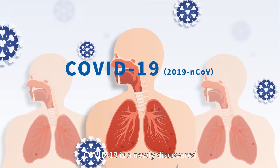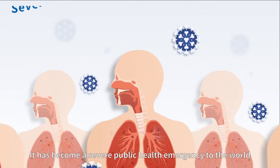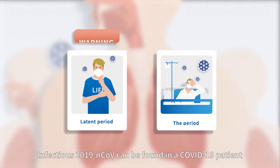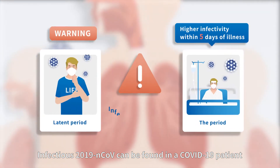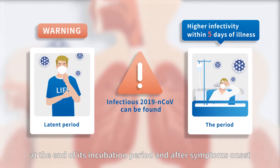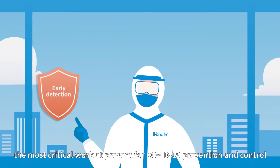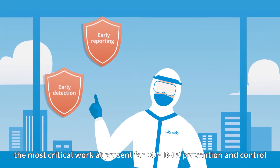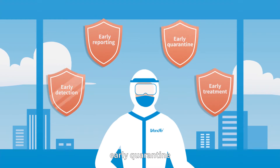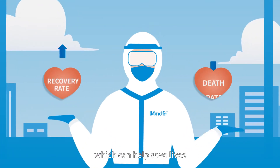COVID-19 is a newly discovered acute respiratory infectious disease that has become a severe public health emergency to the world. The 2019 novel coronavirus can be found in COVID-19 patients at the end of its incubation period and after symptoms onset. Therefore, the most critical work at present for COVID-19 prevention and control is to facilitate early detection, early reporting, early quarantine, and early treatment of the disease, which can help save lives.